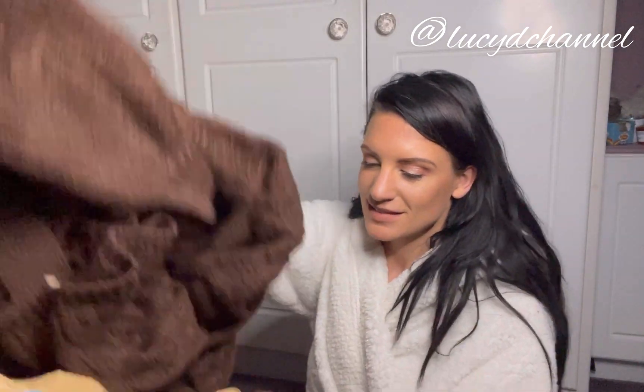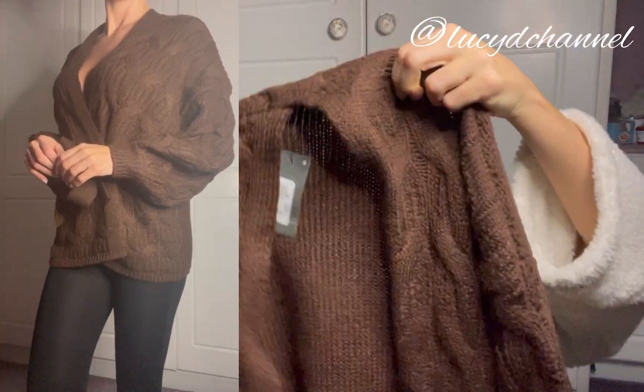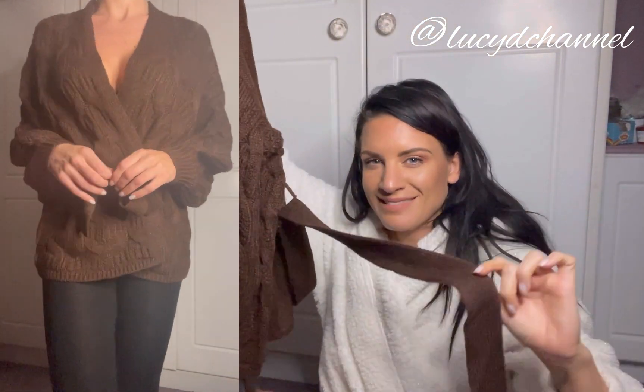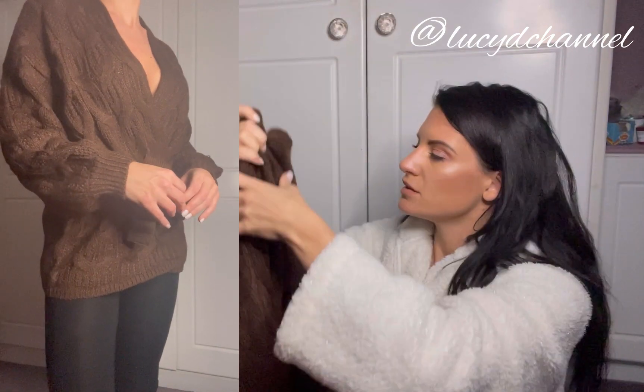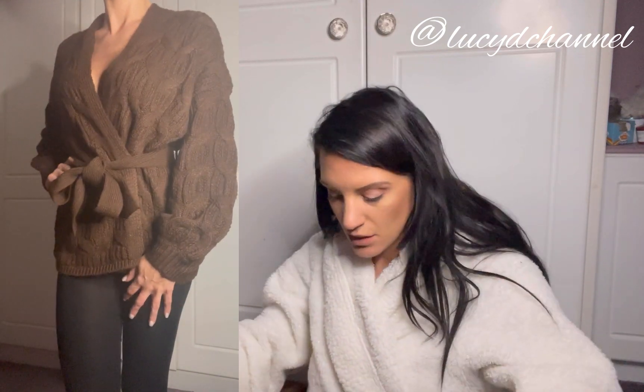I'd bought a jumper dress and didn't really like it, so I went back to Primark to exchange it. And this is what I got — a brown cable knit cardigan with a drawstring to pull you in and a lovely balloon sleeve. It was a size small, which is 10 to 12, and it was 15 pounds. I really like it — I could wear this with jeans, leggings, wet look leggings.